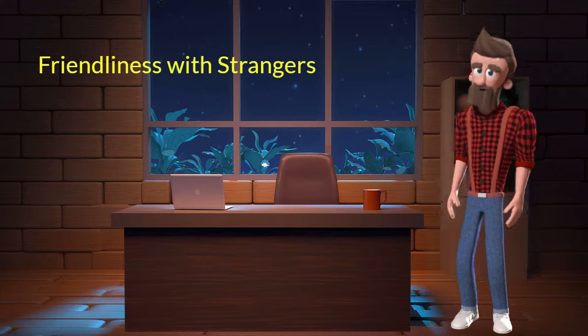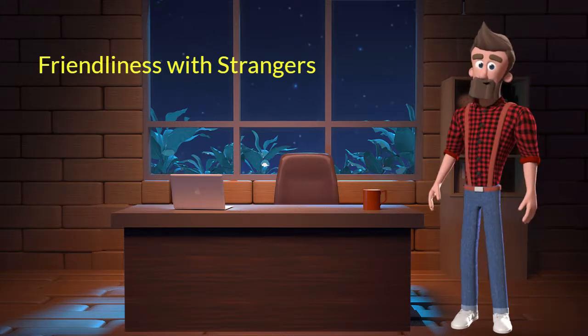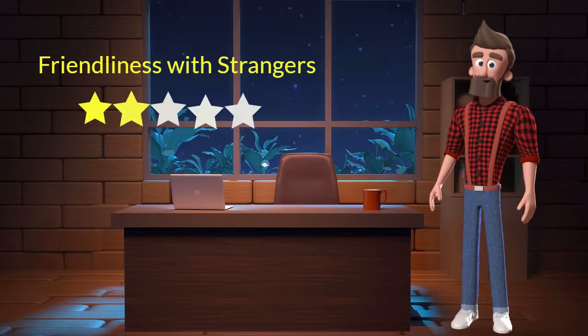Friendliness with strangers: this dog breed is not very friendly with strangers. I will rate it 2 out of 5 for its friendliness with strangers. If you are looking for a guard dog, then you can adopt this breed.